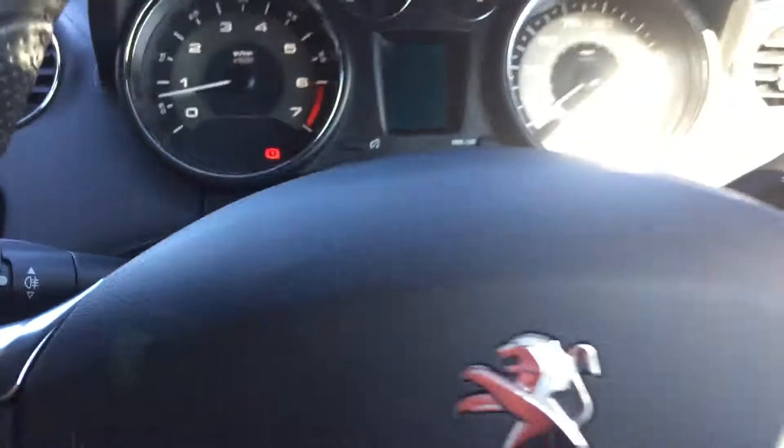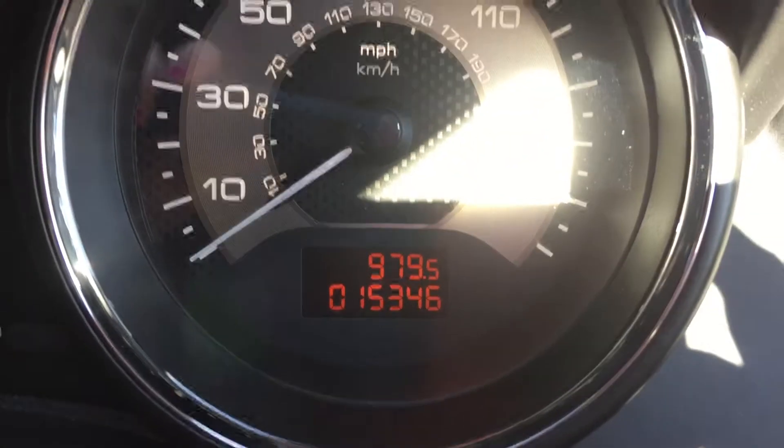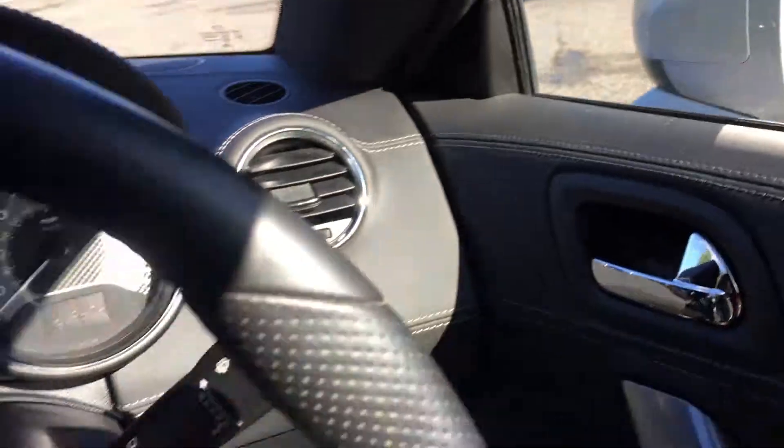It's in lovely condition — it has been well kept, clean and tidy by the previous owner. There is also a clock and digital screen. On the mileage so far, there is only 15,346. Finished with the sport cloth black seats as well — really comfortable.